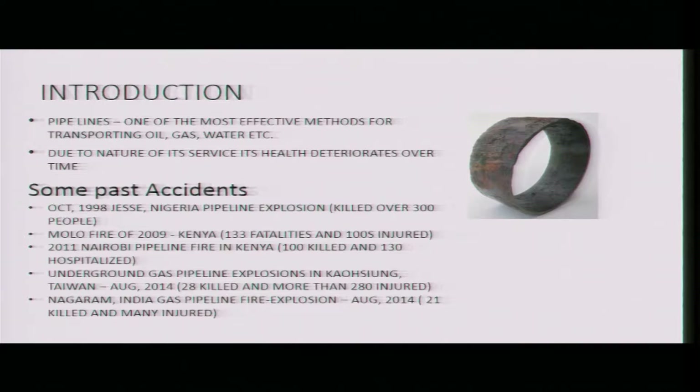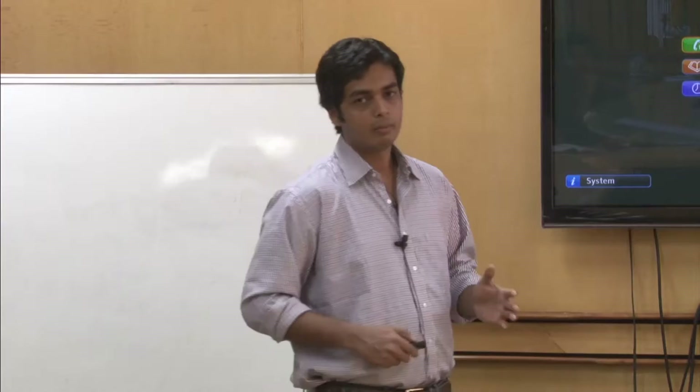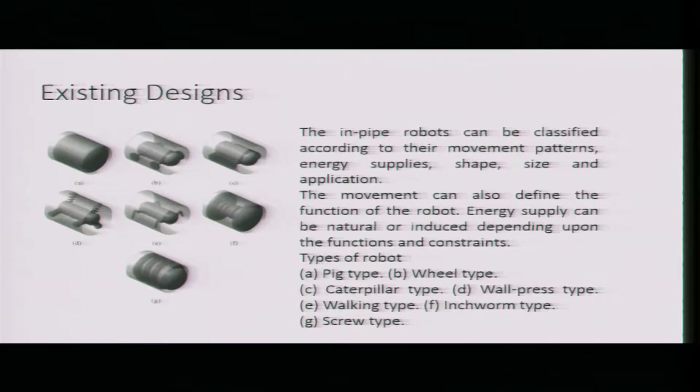Many researchers in the past have worked toward the development of crawling robots. Crawling robots can be categorized by their motion — how they move. There are seven types.